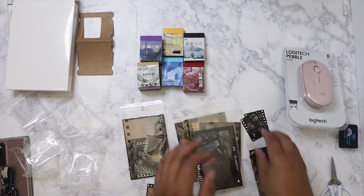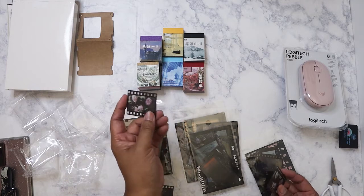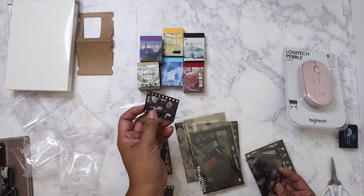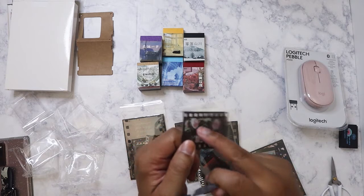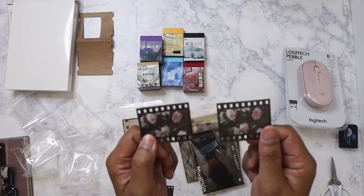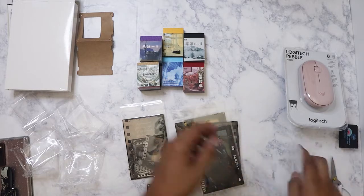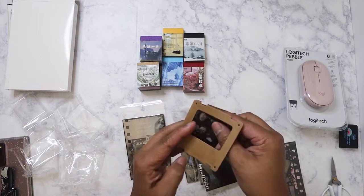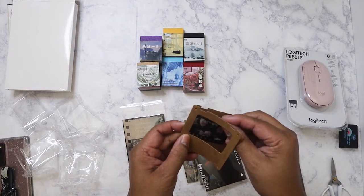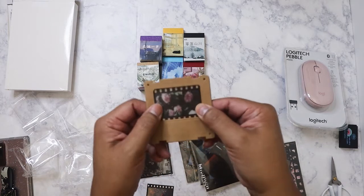For a lot of people who don't know, these are not negatives — they're called positives, because a negative would be regular 35mm film. Slide film is positive film, which is why you get the image in color. I actually shot slide film back in the 90s. These are going to look great, especially with my specimen card die that I've shown before.